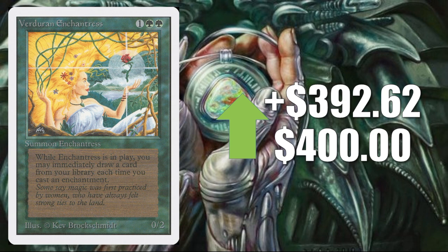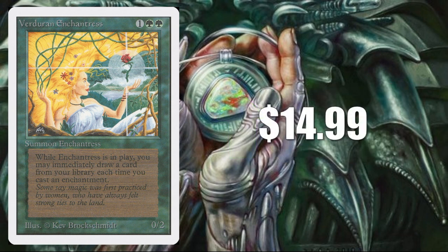Veteran Enchantress from Unlimited — up $392.62 to $400 according to Goldfish. Is this legit? This is not on the reserve list and has been reprinted many times. No copies sold on eBay this week, but there was one last week for $14.99, and TCG Player Market Price was around $10. So they seemed relatively comparable — and here's the funny part: if you go on TCG Player right now, there is one listing for an unlimited version at $400, and that one card is setting the price for everything. I don't really know what the point of that is if you're not trying to sell other copies for less. Maybe some people just like to watch the world burn.